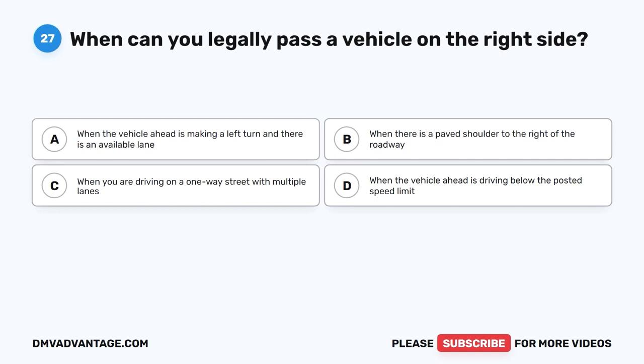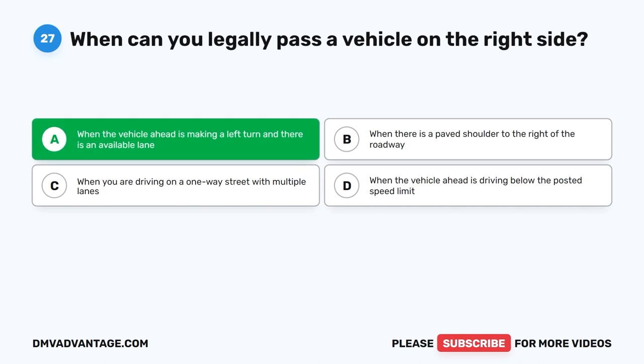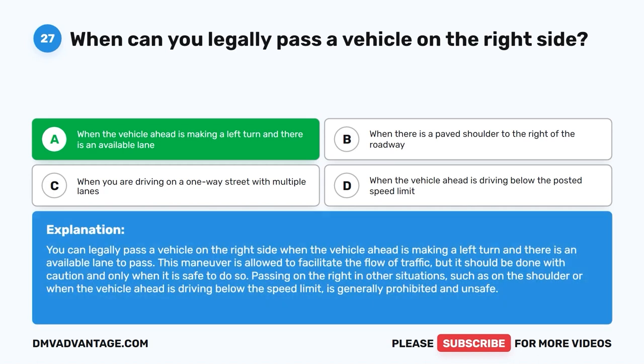Question twenty-seven. When can you legally pass a vehicle on the right side? A. When the vehicle ahead is making a left turn and there is an available lane. B. When there is a paved shoulder to the right of the roadway. C. When you are driving on a one-way street with multiple lanes. D. When the vehicle ahead is driving below the posted speed limit. The correct answer is A: when the vehicle ahead is making a left turn and there is an available lane. This maneuver is allowed to facilitate the flow of traffic but should be done with caution and only when it is safe. Passing on the right in other situations is generally prohibited and unsafe.